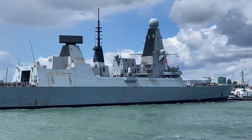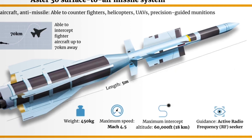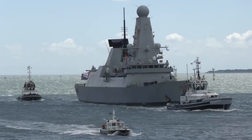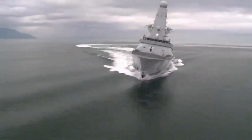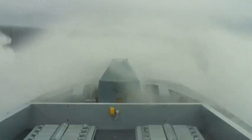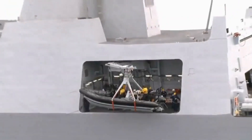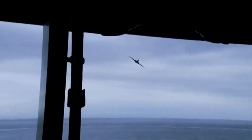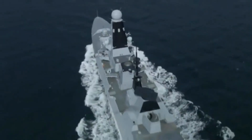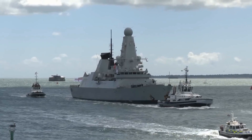The Sea Viper Missile System, armed with Aster Missiles, complements the radar's tracking capabilities with its precision in engagement. These missiles are designed to intercept and destroy a wide range of aerial threats, from high-speed jets to ballistic missiles. The D-45 Class can defend itself and allied ships in a fleet, providing a protective umbrella against airborne attacks. This design philosophy reflects the Royal Navy's understanding of contemporary naval threats — it's about staying one step ahead. The D-45 Class isn't just built to survive modern warfare, it's built to dominate it.